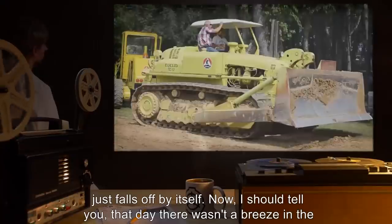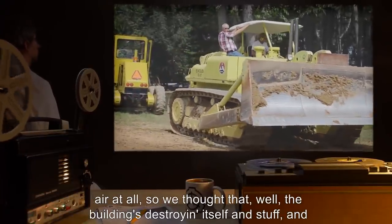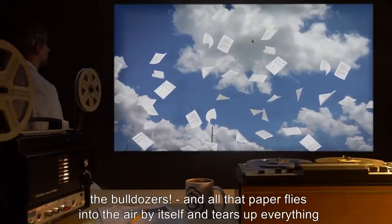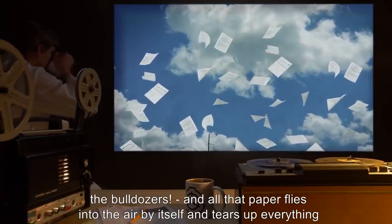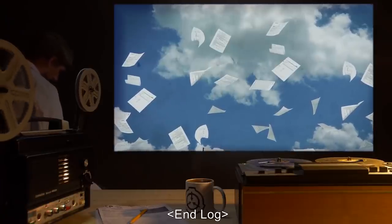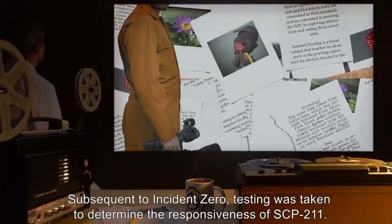Now I should tell you, that day there wasn't a breeze in the air at all. So we thought, well, the building's destroying itself, and we decided to help it along. And all of a sudden there's a big rumble — one you can hear over the bulldozers — and all that paper flies into the air by itself and tears up everything in sight. End of interview. End log.